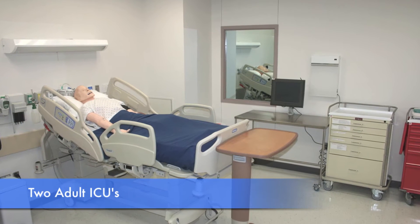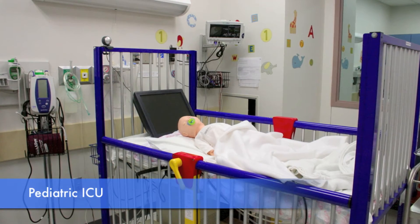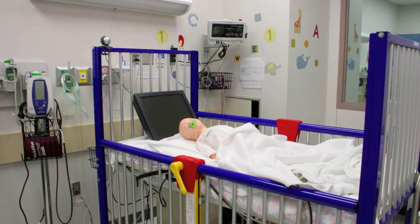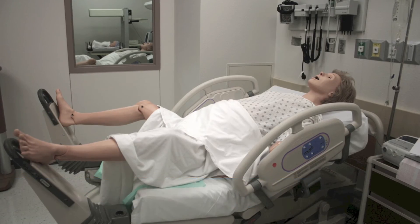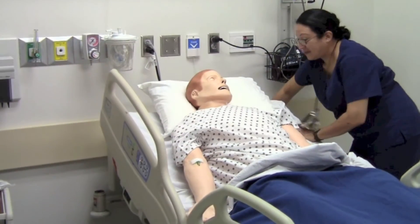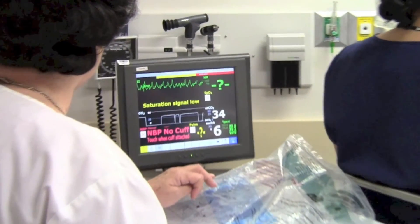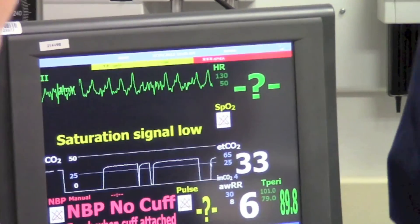Our four ICUs function as simulation training rooms. Simulation training allows students to put their knowledge, skills, and critical thinking abilities to the test in realistic clinical scenarios. During simulation training, students will interact with high-fidelity patient simulators or with a person playing the part of a patient. The goal of this training is to assess overall patient care while introducing students to complex cases they may not be exposed to in clinical settings.